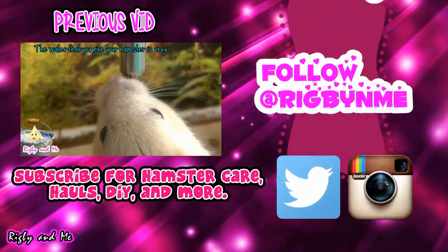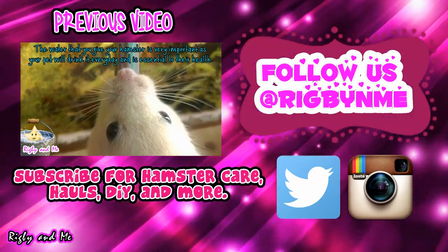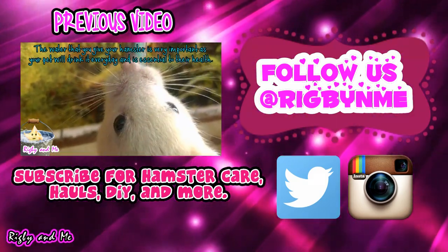Thank you so much for watching this video, everyone. If you would like to see more, here is another video on hamster care, here on Rigby and Me.